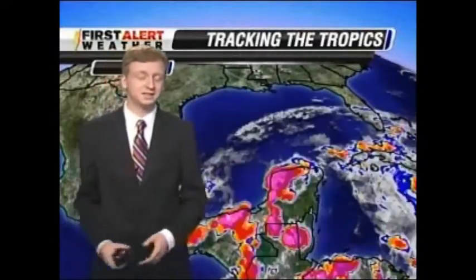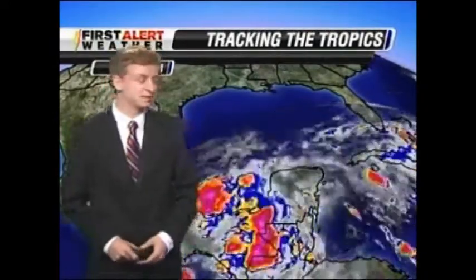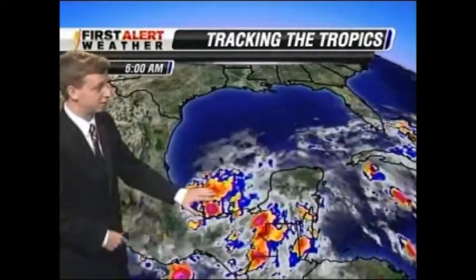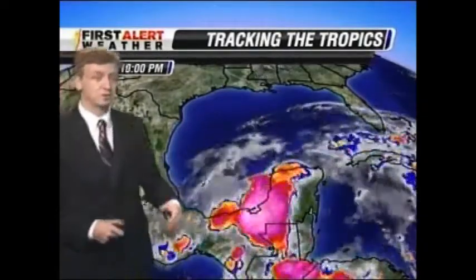June 1st — today is the start of the Atlantic hurricane season. Taking a look at the Gulf and much of the tropics, we're seeing a disturbance from remnants of a storm that came over from the Pacific. We'll be monitoring that pretty closely, but right now definitely not much to worry about and it doesn't look like it will be anything to worry about over the coming days.